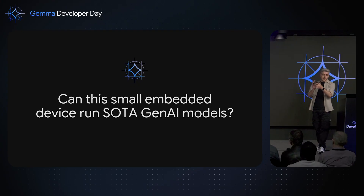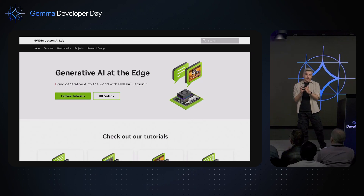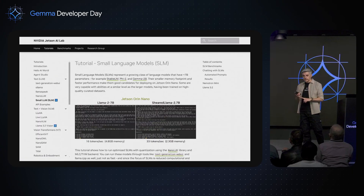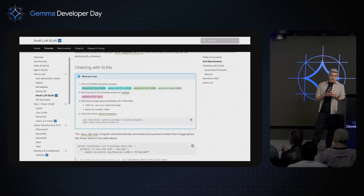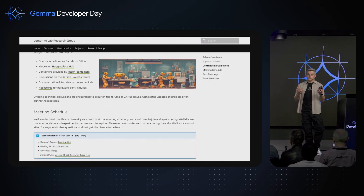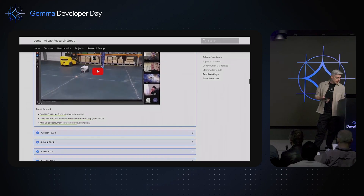Can this small embedded device run state-of-the-art AI models like Gemma 3? Of course, yes. When you have this device, check out the NVIDIA Jetson AI Lab page, which is full of Gen AI examples. You'll be able to learn step by step — super easy to follow — how to generate text, generate images, and understand images. Gemma tutorials will be there soon. And if you create something yourself, reach out to us through our research group where researchers show what they're doing with Jetson.